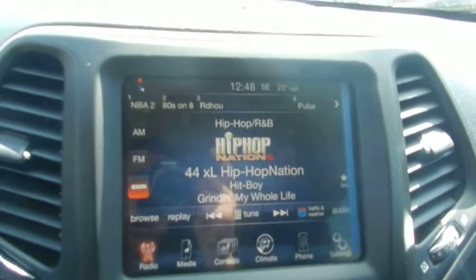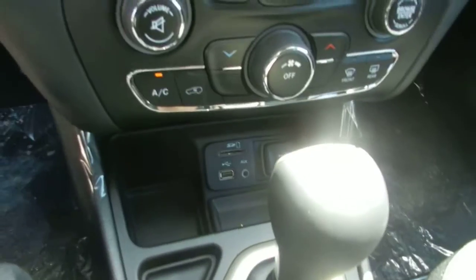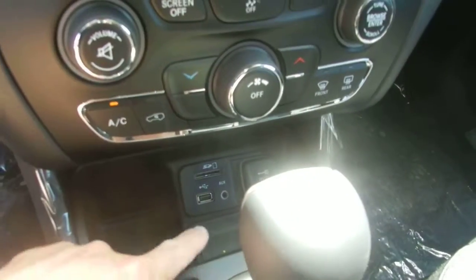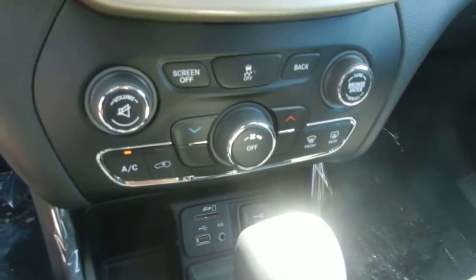As you can see, this particular one has our 8.4 inch touchscreen, which has quite a bit in the way of options. It also has spots for your auxiliary and USB cord, and your SD card if you want to download anything.